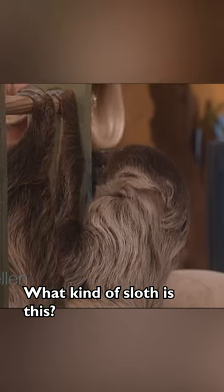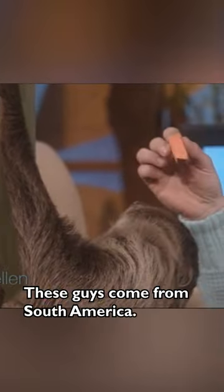We're also sitting here with a sloth. What kind of sloth is this? This is a two-toed sloth. These guys come from South America. Isn't he cute?